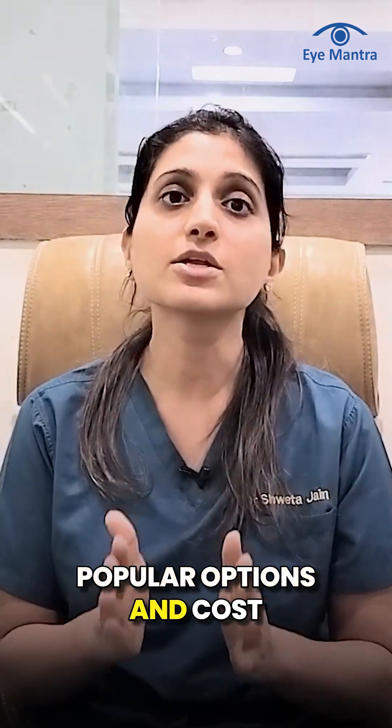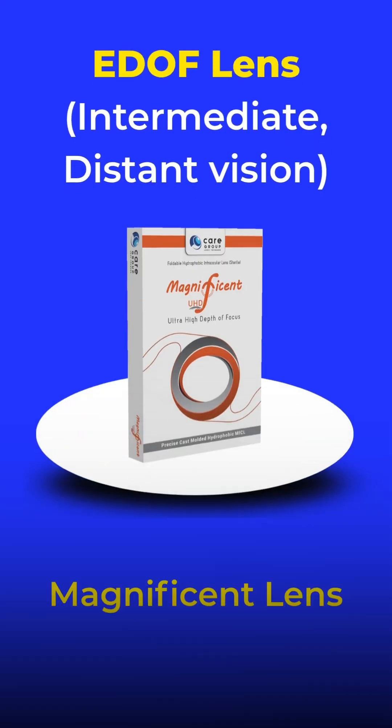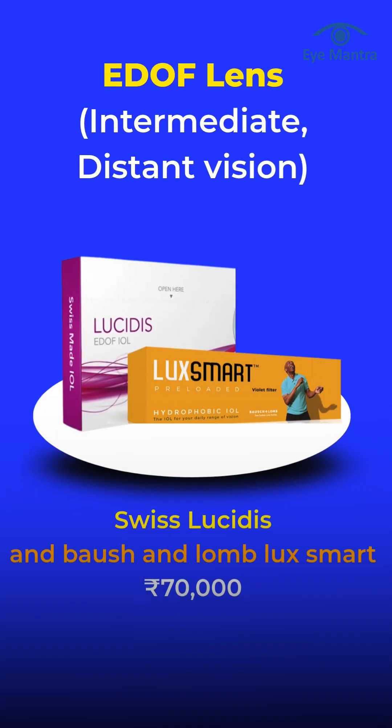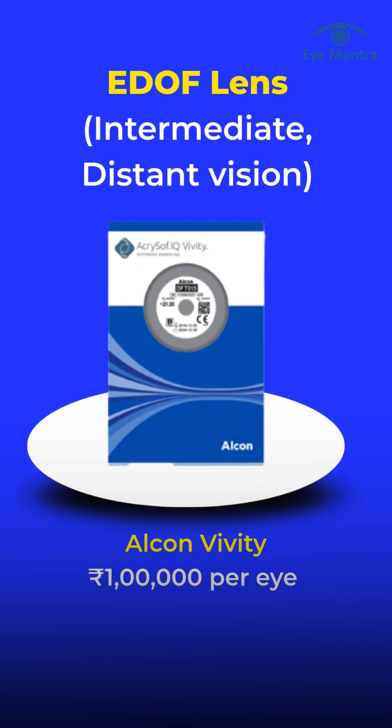Popular options in this category include Magnificat, a hydrophobic lens that costs around 40,000 per eye, which provides a blue light filter and delivers excellent results. Premium EDOF lenses like Swiss Lucidus and Bausch & Lomb Luxsmart are priced at approximately 70,000 per eye, and Connavity costs around 1 lakh per eye.